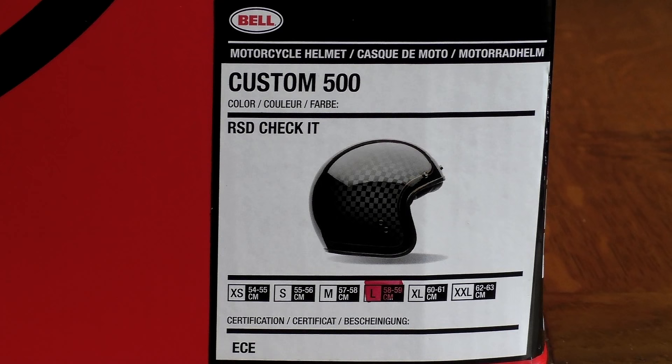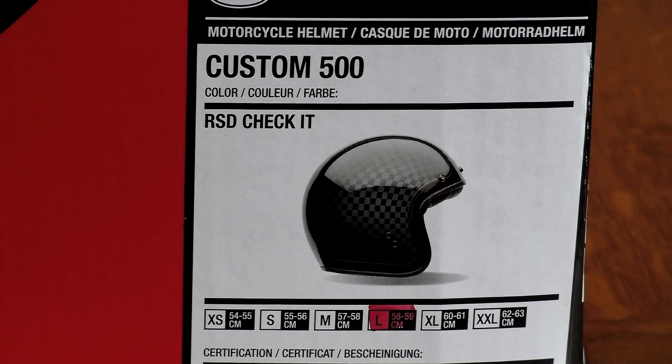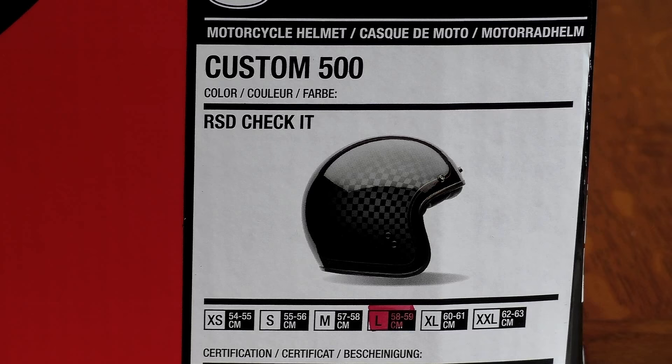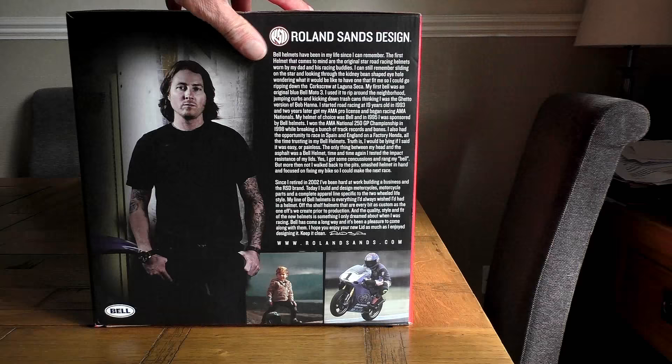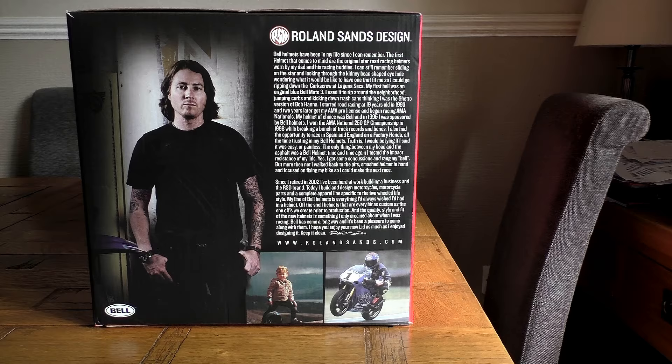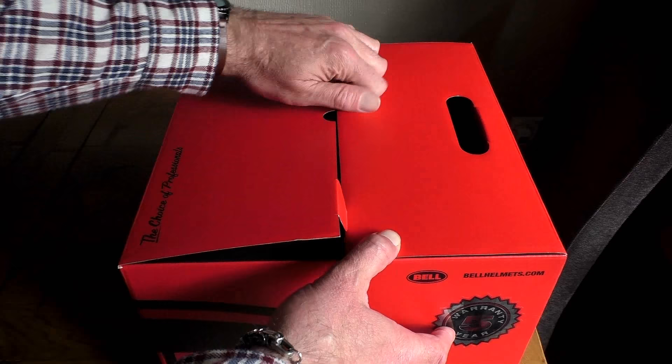The modern day version, the Bell Custom 500, is built to ultra-modern standards and is bang up to date in the technology used to put it together. The particular design I chose is the RSD Check It version — a collaboration between Bell and RSD, which stands for Roland Sands Design. Roland Sands is a retired GP rider from the late 1990s turned custom bike designer, who also runs a successful motorcycle clothing brand. The Custom 500 range is quite large, and this is one of two or three collaborations they've done together.